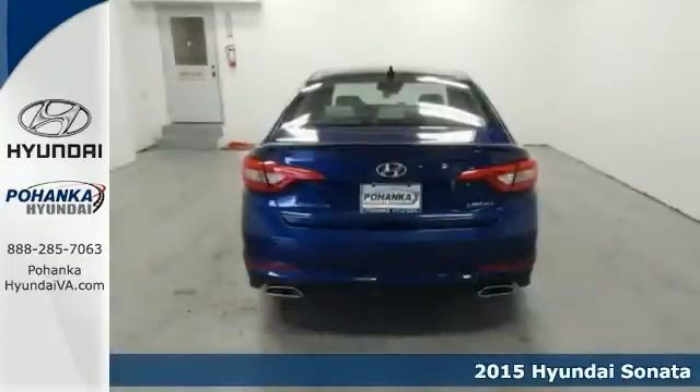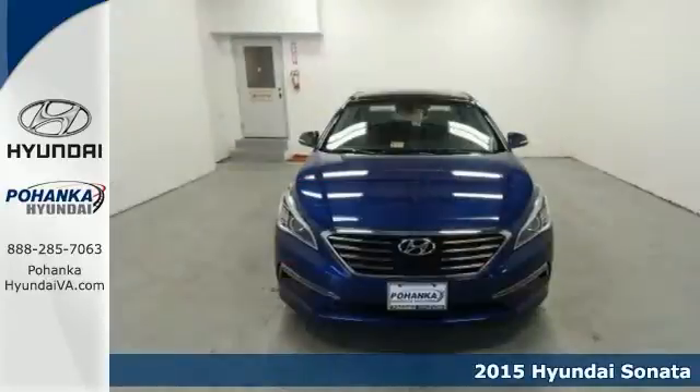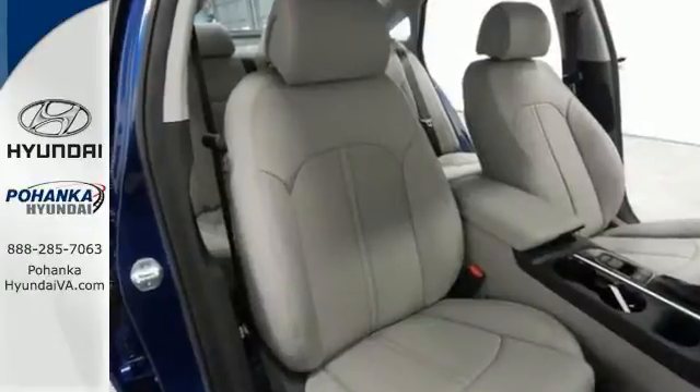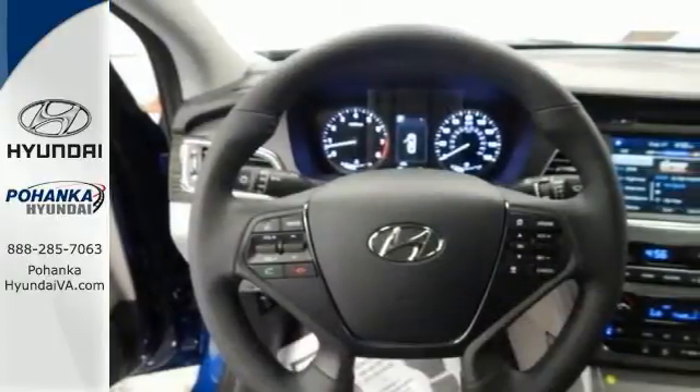We would love to have the chance to get you into this gorgeous 2015 Hyundai Sonata. It offers dual zone climate control, alloy wheels, and the push-button starter. And with Bluetooth wireless and satellite radio, it won't be here long.